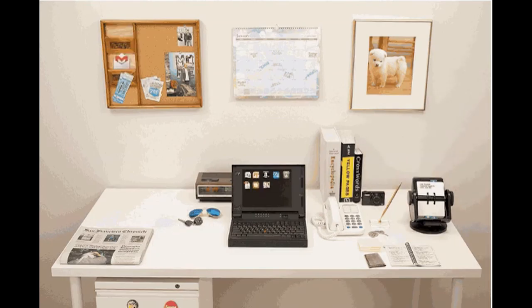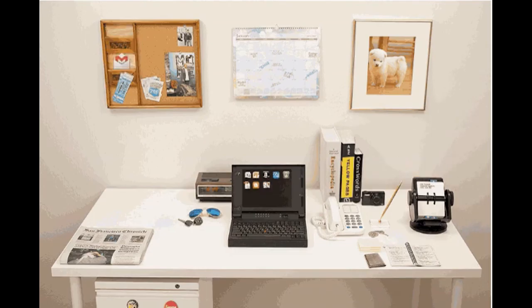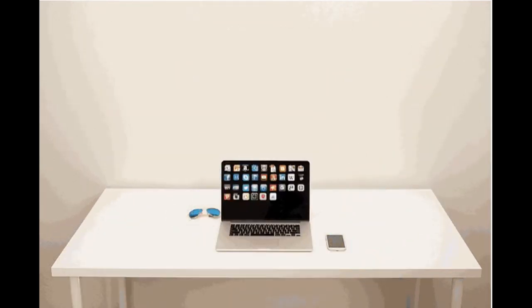Ever since the first portable laptop was built, manufacturers have been trying to improve the idea of portability and performance when it came to laptops. The goal in its entirety was to try and fit all the work you have to do into one portable machine, such as a laptop.